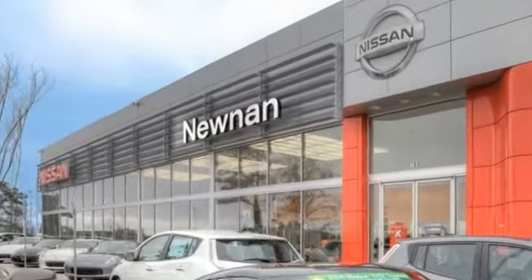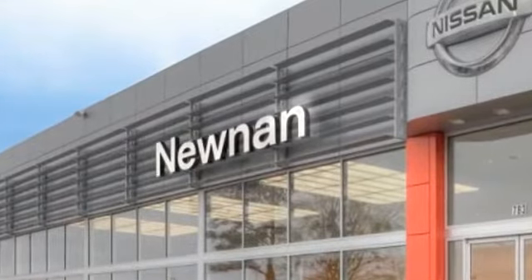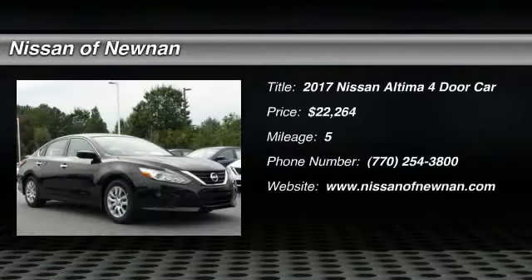Welcome to Nissan of Noonan, the number one Google-rated Nissan dealership in Atlanta. Come test drive the 2017 Altima.